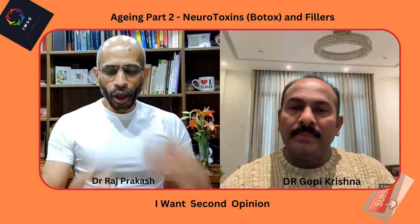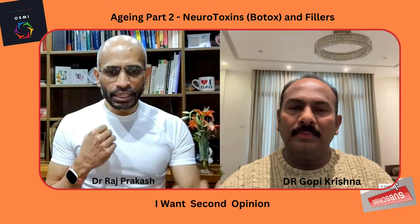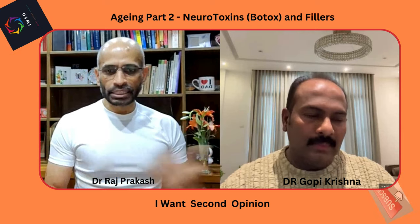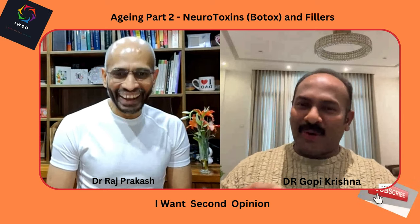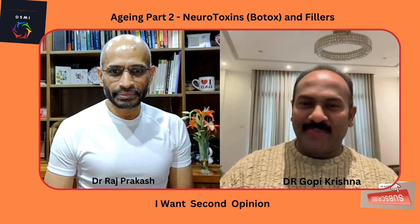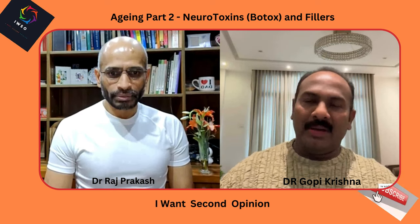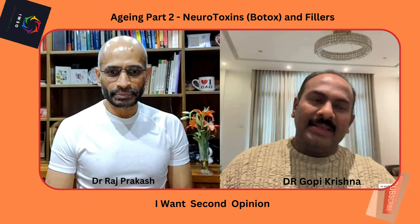If a patient is concerned about wrinkles, I first appreciate their motivation for anti-aging procedures — the pursuit of more youthful skin, which can give a positive impact among patients and in society. I take into account all their medical history, and if they are a suitable candidate, I then assess which muscles are affected, because the treatment is individualized.